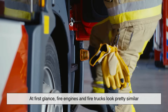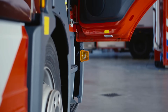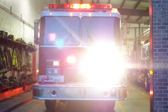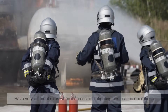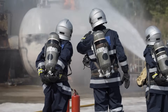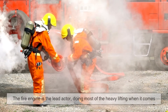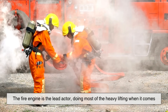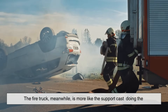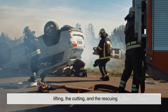At first glance, fire engines and fire trucks look pretty similar — they're both large, red, and loaded with equipment. But these two types of emergency vehicles have very different roles when it comes to firefighting and rescue operations. Think of it like this: if the fire scene was a movie set, the fire engine is the lead actor, doing most of the heavy lifting when it comes to extinguishing the flames. The fire truck, meanwhile, is more like the support cast — doing the lifting, the cutting, and the rescuing.